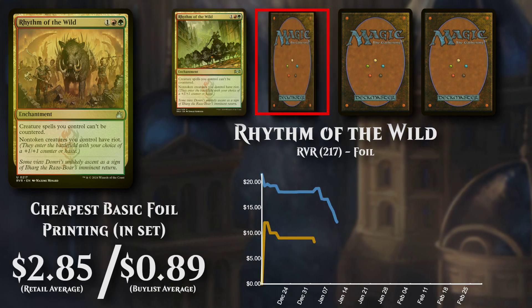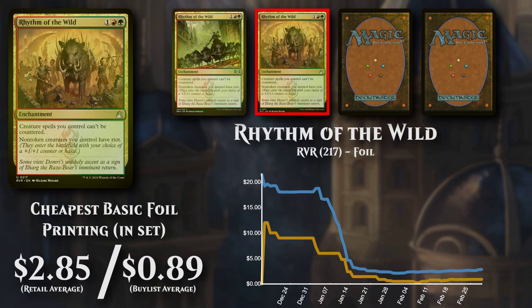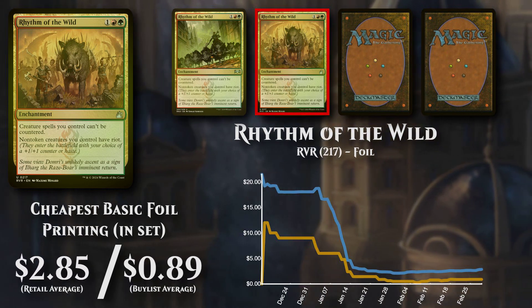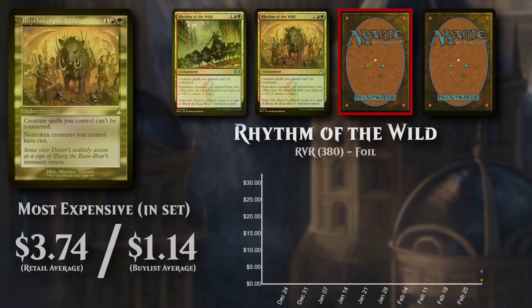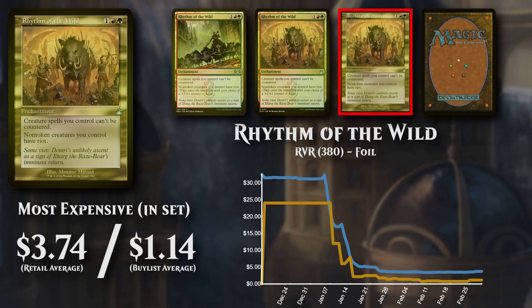The cheapest basic foil version is now priced at $2.85, with buy list support low at 31% at $0.89. The expensive set version is priced at $3.74, but has low buy list support at $1.14.